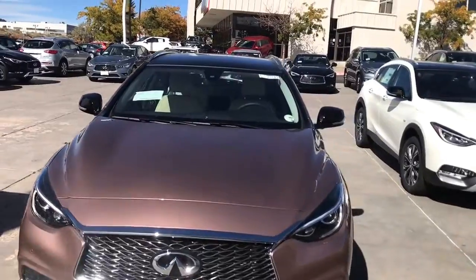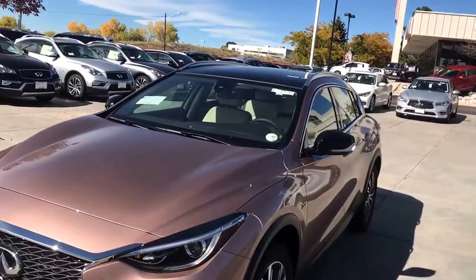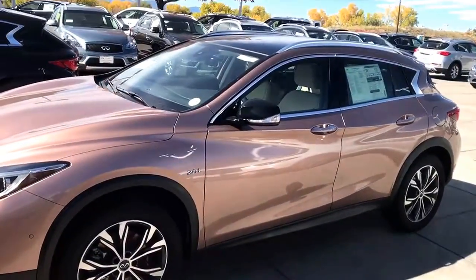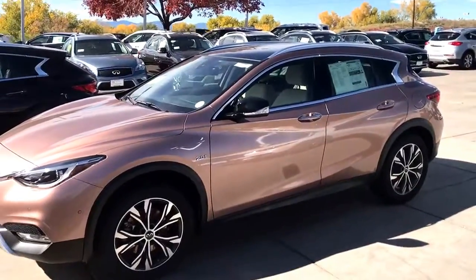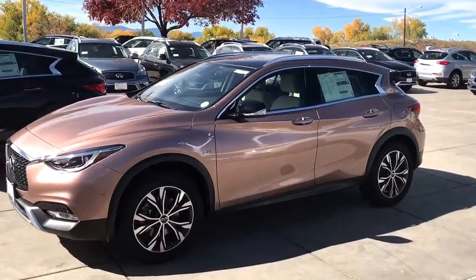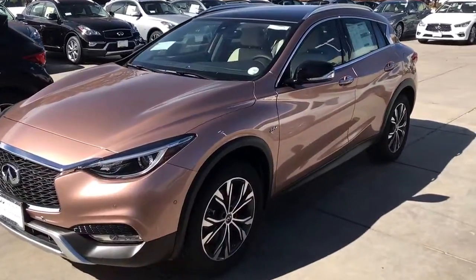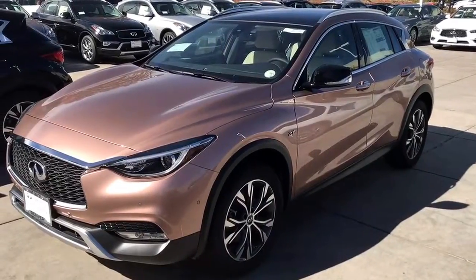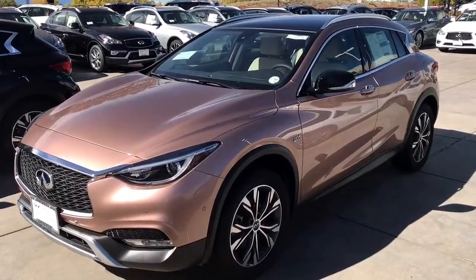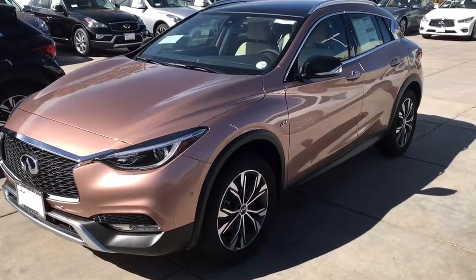Inside the car you have rain sensing windshield wipers. I drive it every single day so I can't say enough. This is a collaboration between Infiniti and Mercedes-Benz, so you'll see lots of the parts are interchanged between the two. The seats are absolutely amazing with all of the adjustments and memory seating on the driver and passenger side for up to three people. It does have push button start.